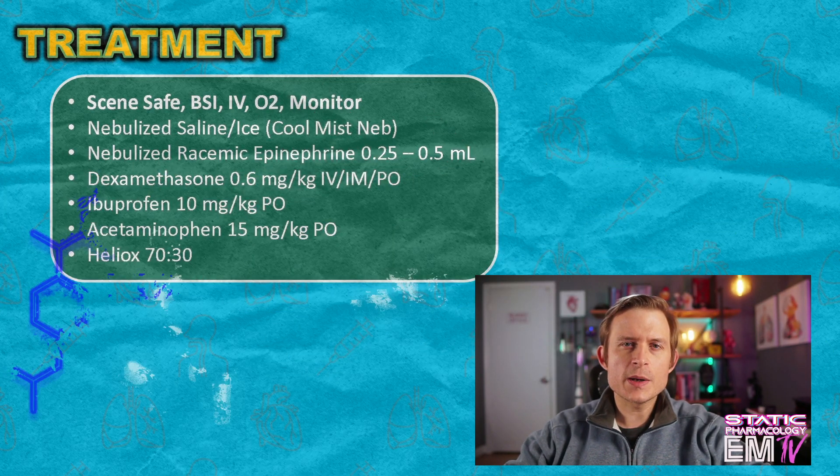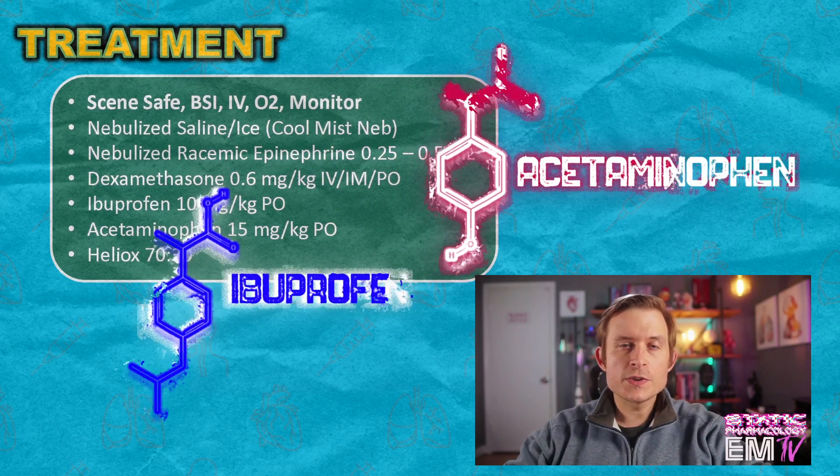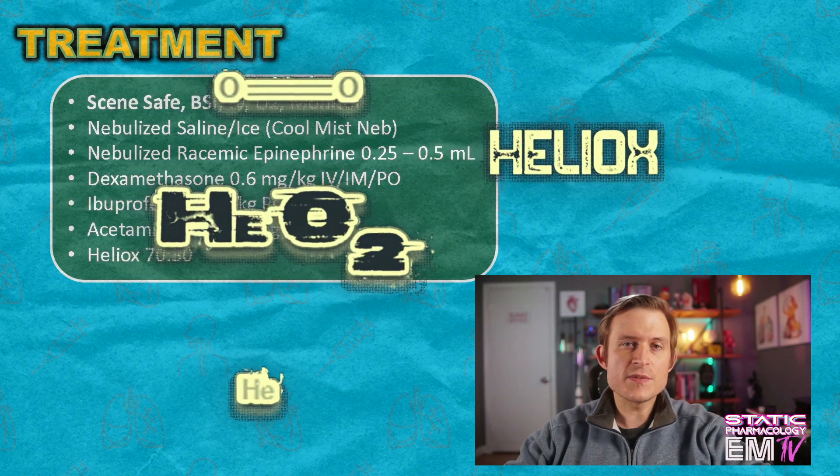We could then consider administering ibuprofen or acetaminophen for discomfort. The ibuprofen dose is weight-based at 10 mg per kg, and the acetaminophen is also weight-based at 15 mg per kg. And then finally, if you have it — this may or may not improve the patient, it certainly won't make them worse — you could consider administering heliox at a 70-30 mixture.